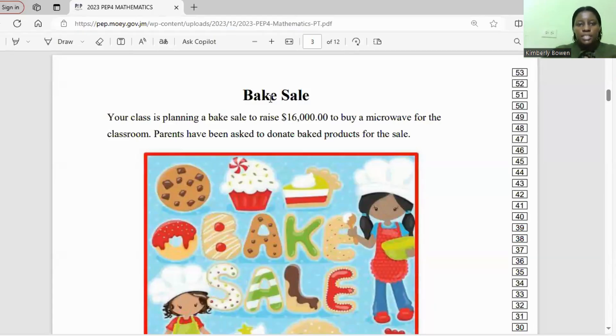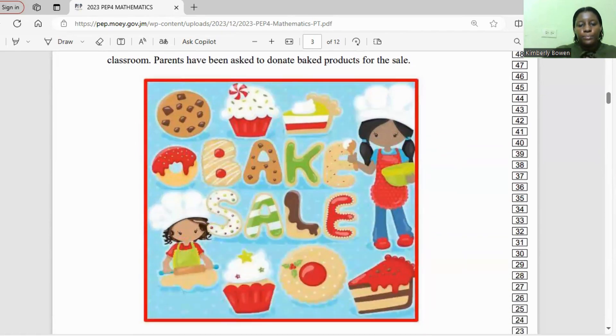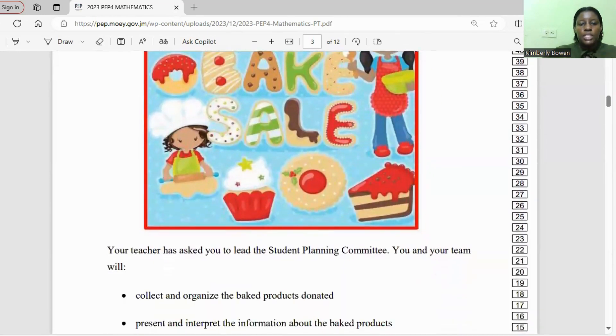The title of the task is Big Sale. Your class is planning a big sale to raise $16,000 to buy a microwave for the classroom. Parents have been asked to donate baked products for the sale.